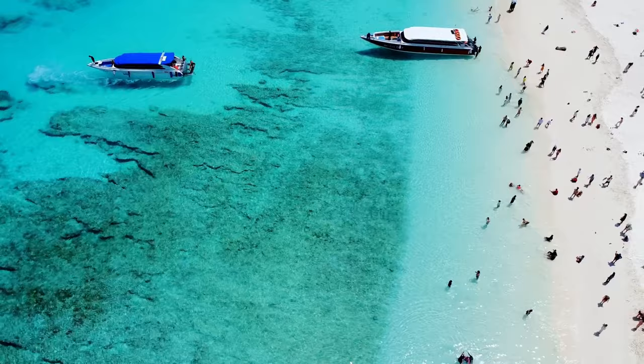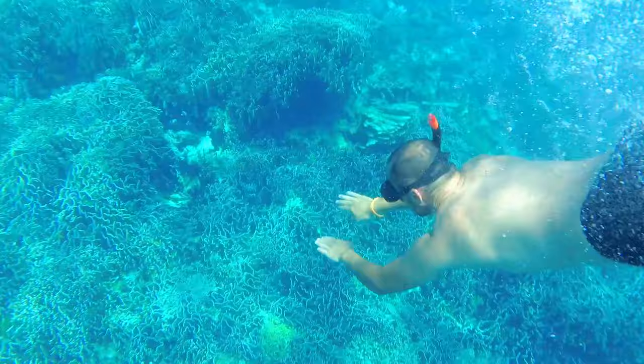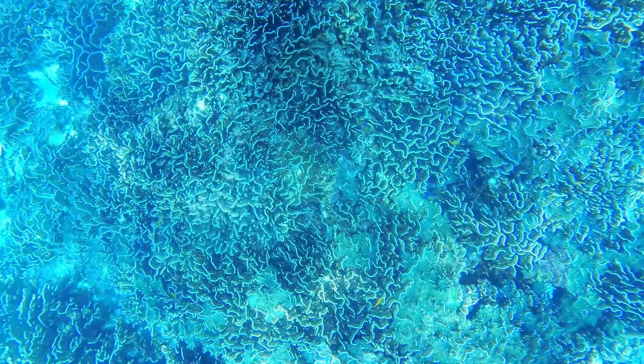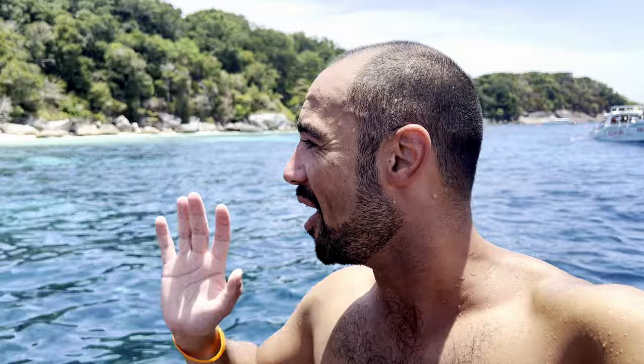Now we're going to our next destination. Let's go do some serious snorkeling. We can expect a lot of fish, a lot of coral. The very first moment we notice that the water is very clear. Is this one of the best snorkel places in the world? Beautiful fish — not so many fish, but beautiful fish. Highly recommended this tour already. But let's check out one more snorkeling spot before lunch.